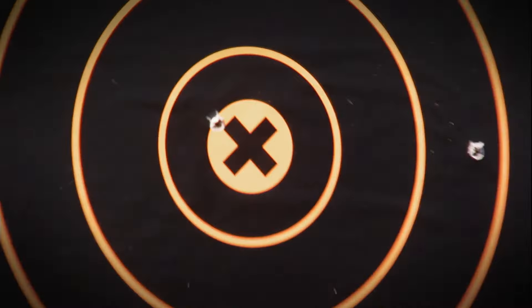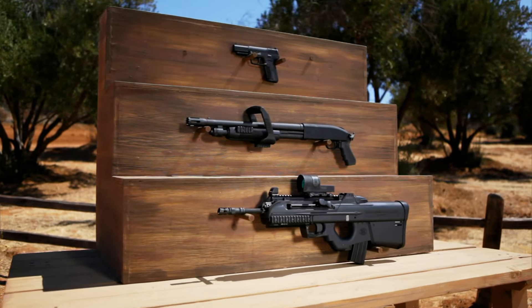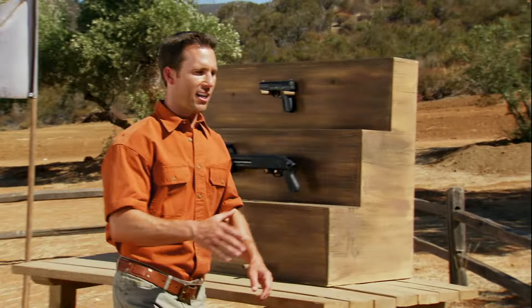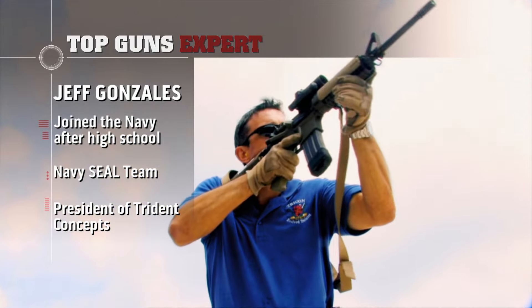On this episode, we're looking at three special tactical weapons, and we've got the perfect expert here to help — Jeff Gonzales. Jeff joined the Navy after high school and was accepted into the Special Forces team. After 12 years of distinguished service as a Navy SEAL, Jeff went on to create Trident Concepts, a company specializing in weapons, tactics, and demolition training.